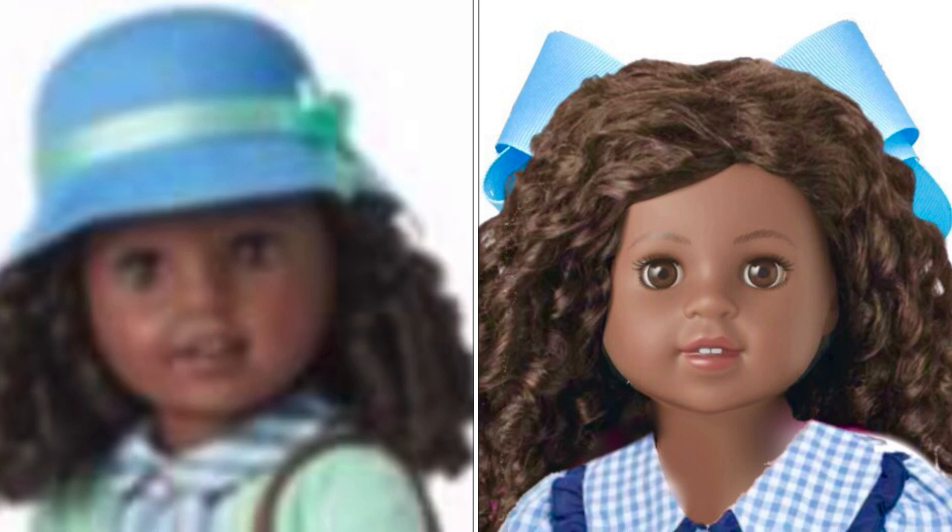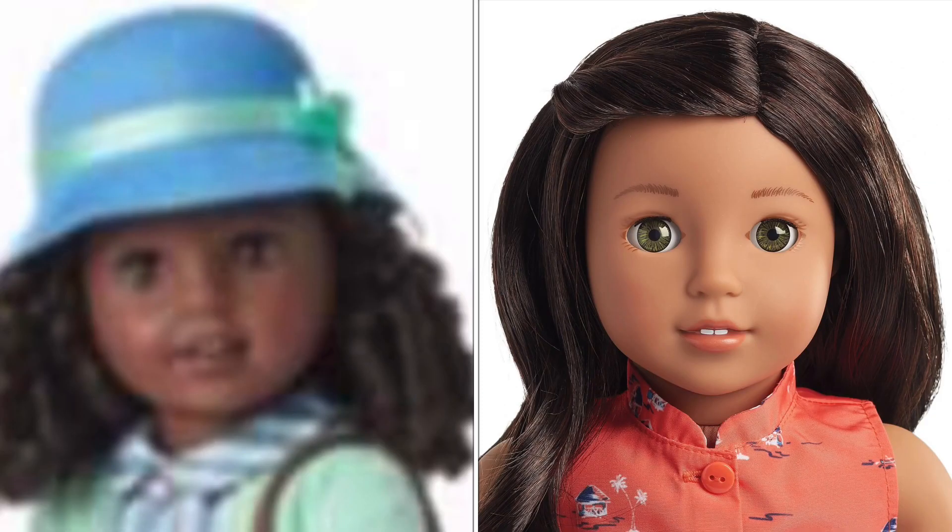If you watched my previous video where I tested different molds for Claudie, I think McKenna looks pretty spot on. Please let me know if you think this is McKenna, a modified McKenna, or any other face mold. It also kind of looks a little bit like Nenea's face mold — maybe it's a hybrid.